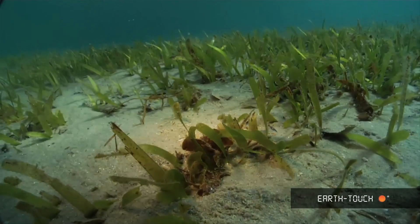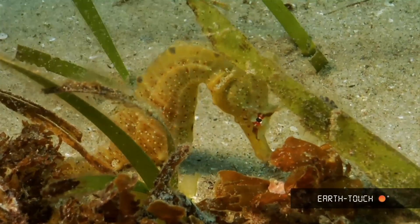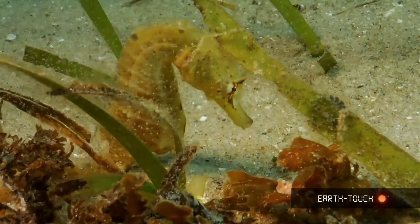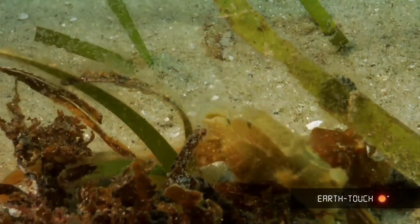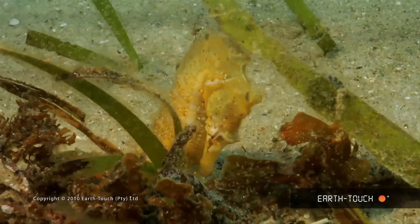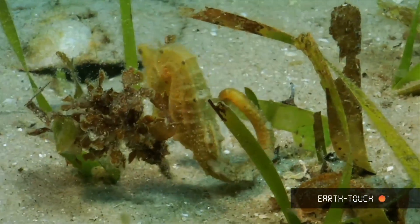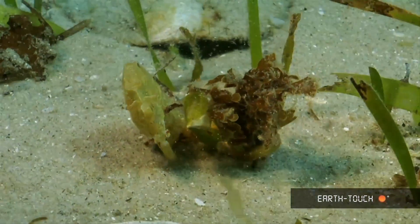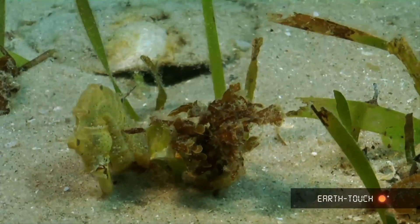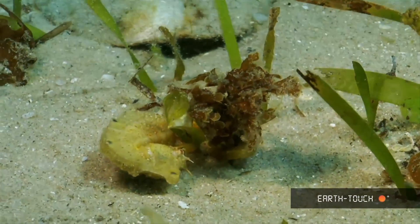Possibly the best find of the day was when Grant spotted this crowned seahorse — one of those animals that are absolute masters of disguise and camouflage. This animal was actually hunting, and you don't often see them hunting during the day. What it's feeding on is tiny little crustacea, those little things you can see floating around. It mainly uses its tail for holding on and anchoring itself to any structure within its grasp — here using the seagrass and some other weed on the bottom. Another fantastic day here in Pomên, and another one to really remember.